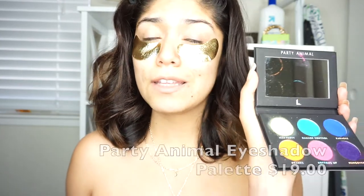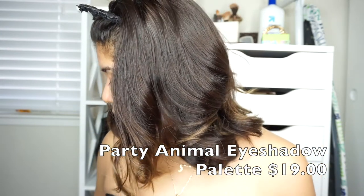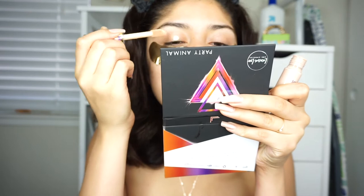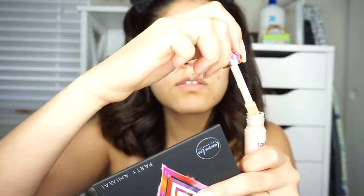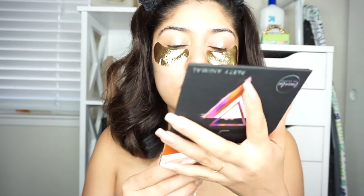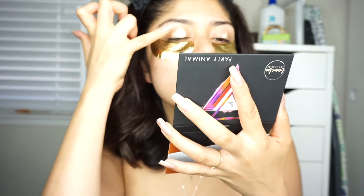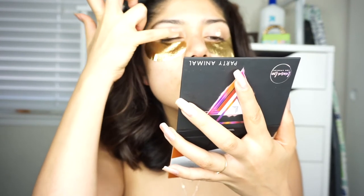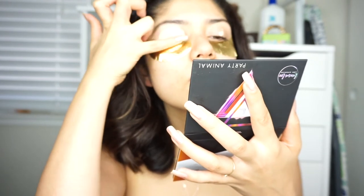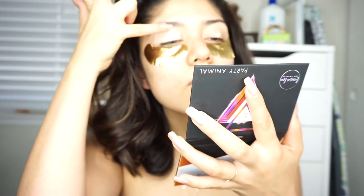I'm going to do my eyeshadow using the Laura Lee Los Angeles Party Animal Palette. These colors are really, really weird but I'm gonna give it my best shot. I'm going to prime my eyelids using the Tarte Cosmetics Shape Tape concealer, because that's my favorite concealer at the moment. Hopefully I can come up with a look because this is a really hard palette to make a full look out of.